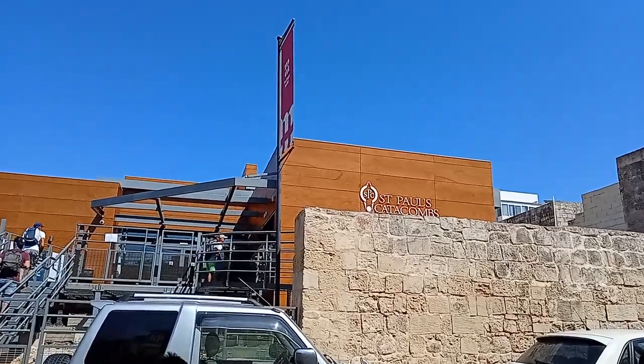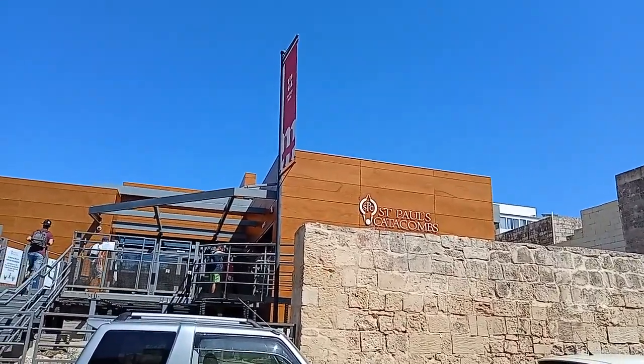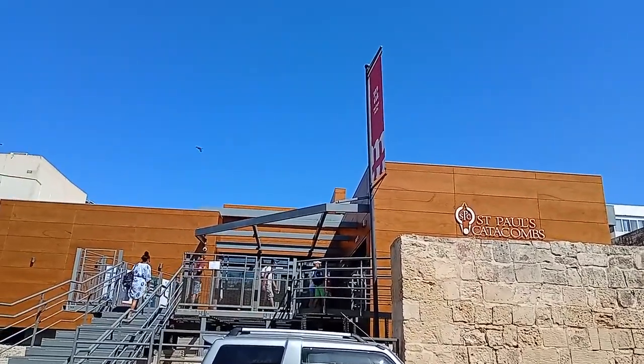Hi guys and welcome back to Mr. Mike. In today's video we're going to see St. Paul's Catacombs. And yeah, this is the place.